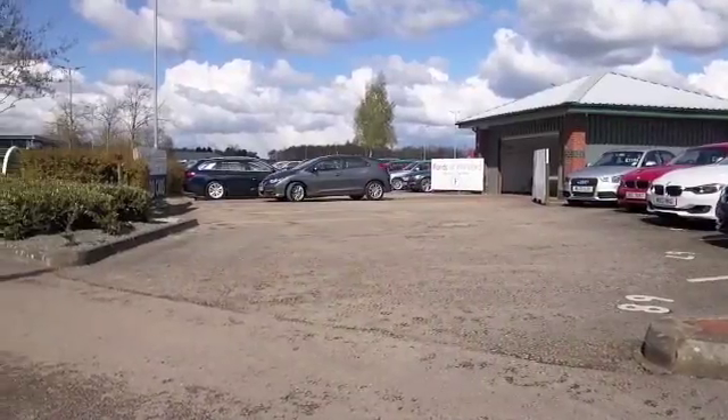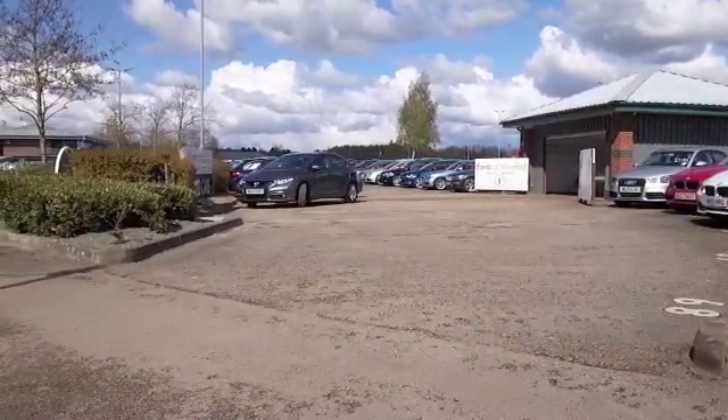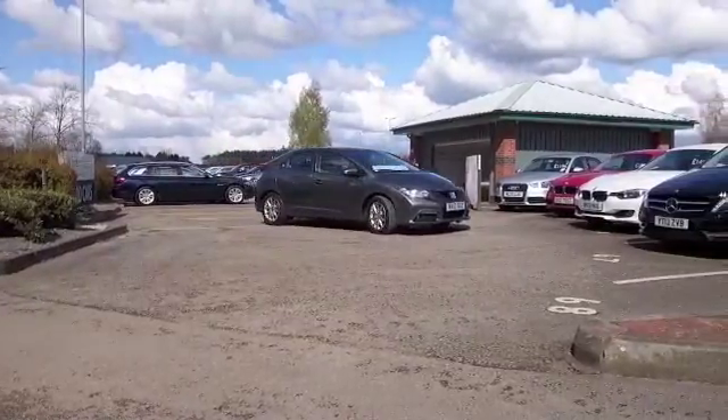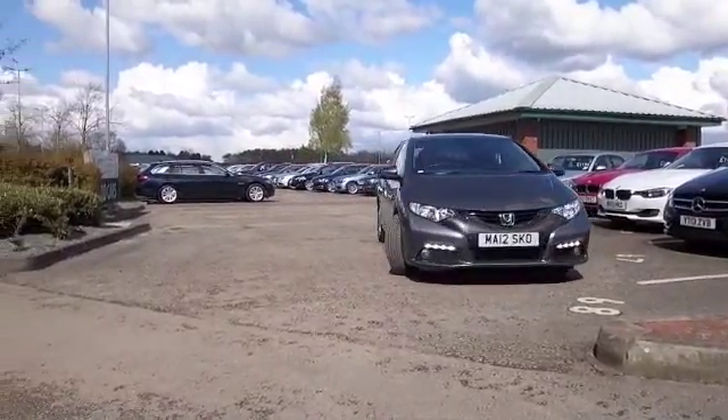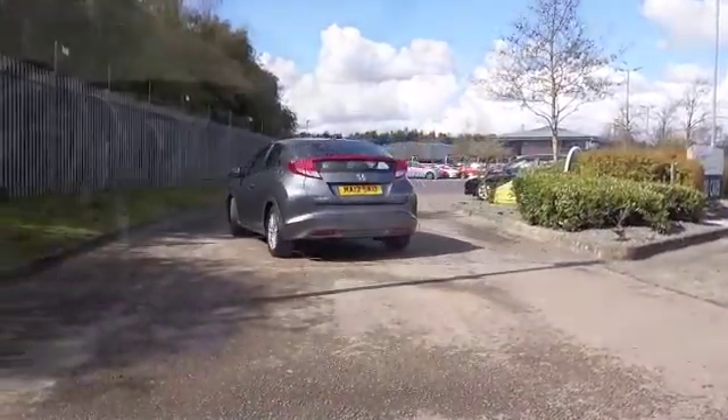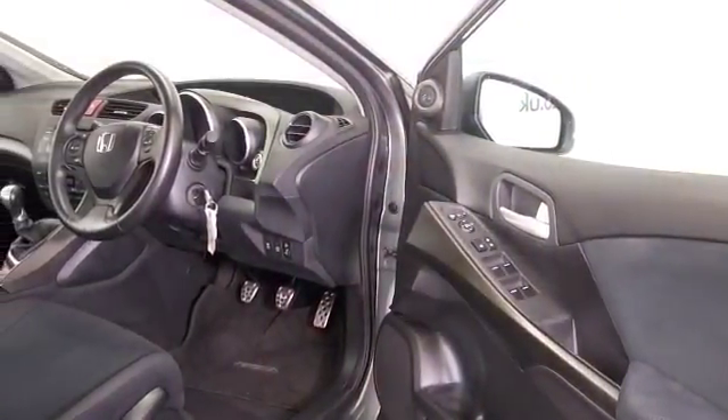The Honda Civic really does look superb, especially in metallic grey, and this has nice alloys as well. A car from 2012, as good as new, just under 11,000 miles on the clock, and a very stylish cloth interior.